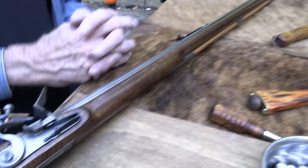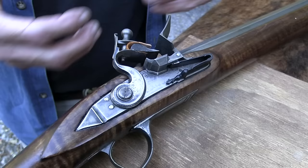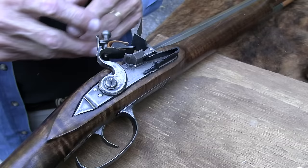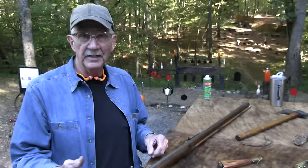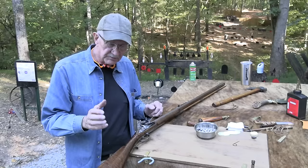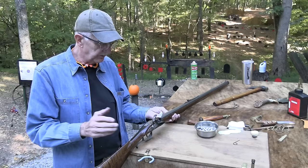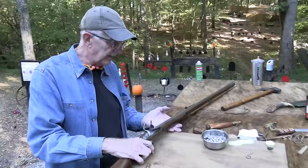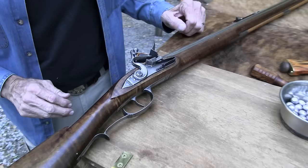People have been making these in little shops around the country — Pennsylvania, Virginia, Kentucky, Tennessee, North Carolina — since the early 1700s. Back then they sometimes made the barrels and locks right there in the shop, and there are people who can still do that today. But most builders don't make their own barrels or locks. This one has a Siler lock and a Getz barrel.